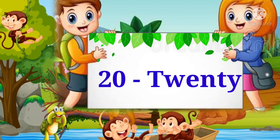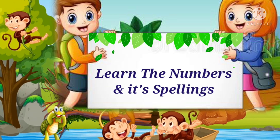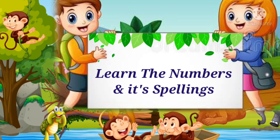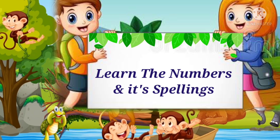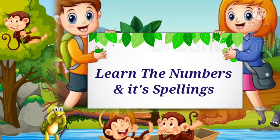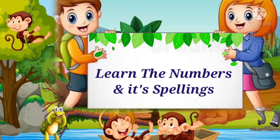Twenty. Now you have to learn the numbers and their spellings, and also write them down in your notebook. In the next video, we will learn twenty-one to forty numbers and their spellings. Thank you.